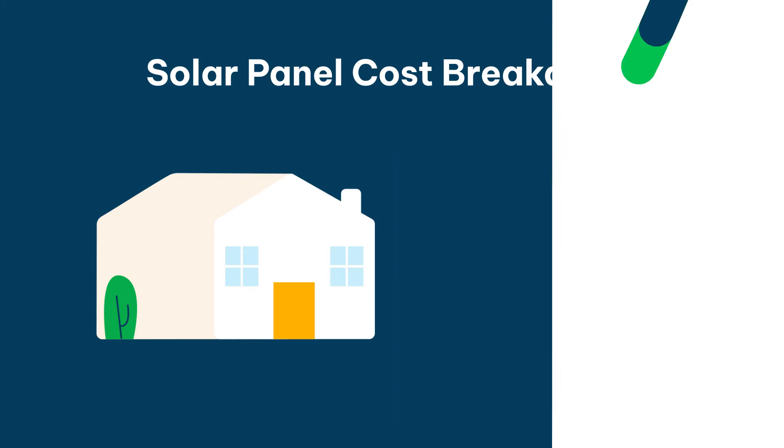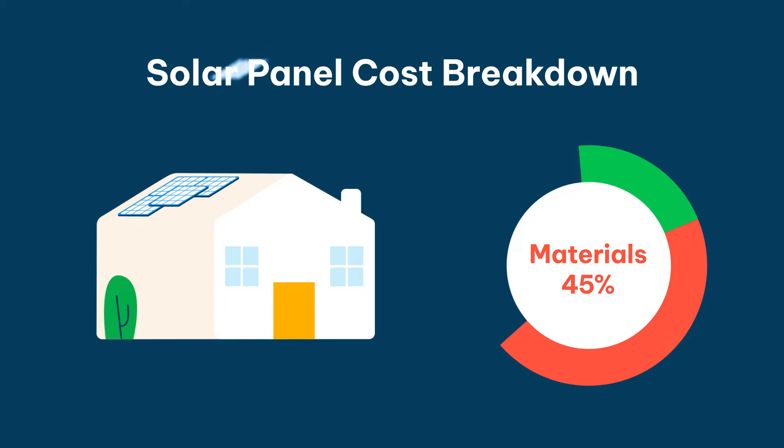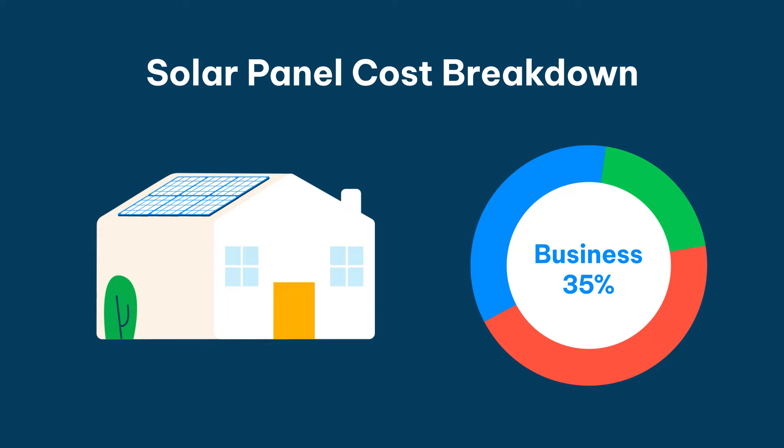What makes up that price? Labour will be about 20%, 45% of that cost will go on materials, then 35% of the cost will go on business costs.